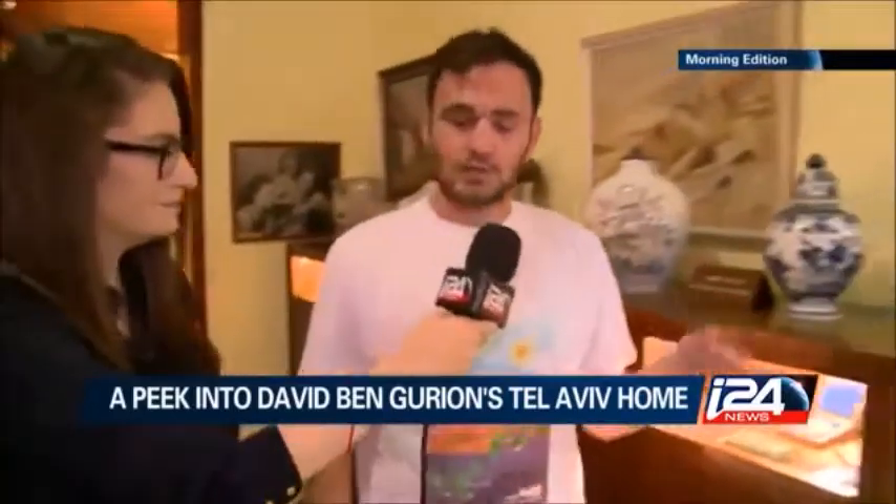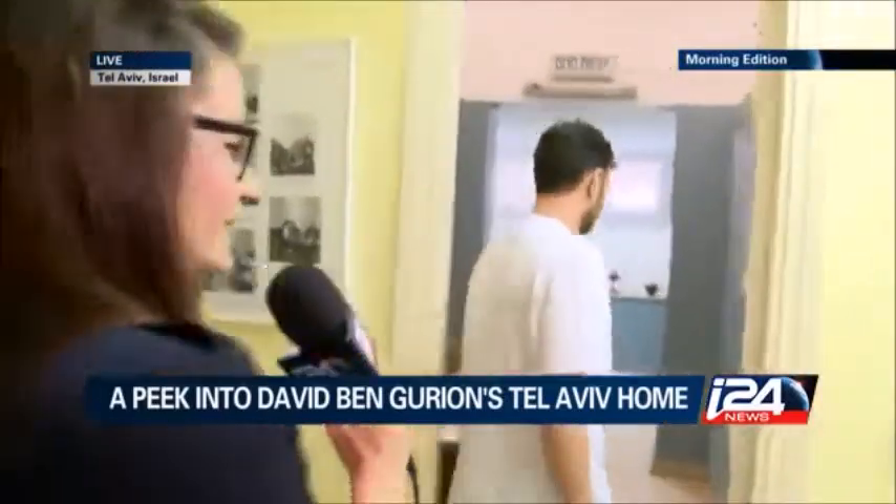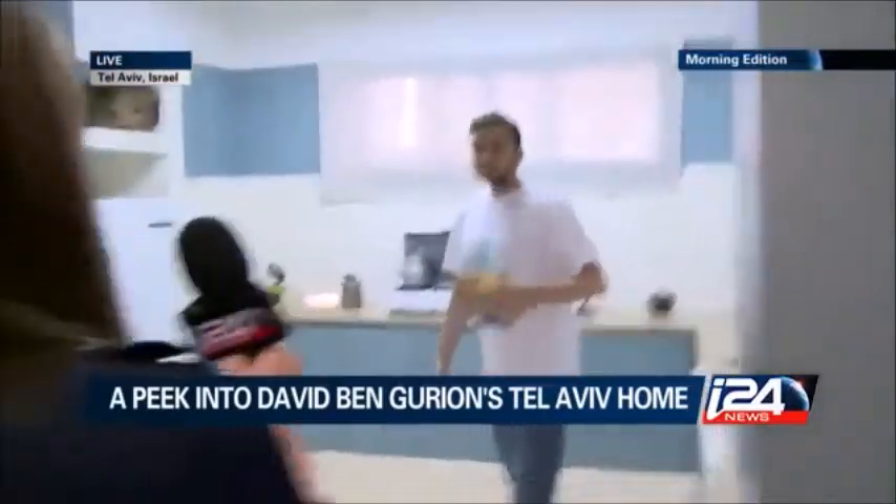Let's go into the kitchen, which we must say was majorly Paula's kitchen. Ben-Gurion was not a chef. Let's go in. We're going into the kitchen. It's Ben-Gurion's kitchen.